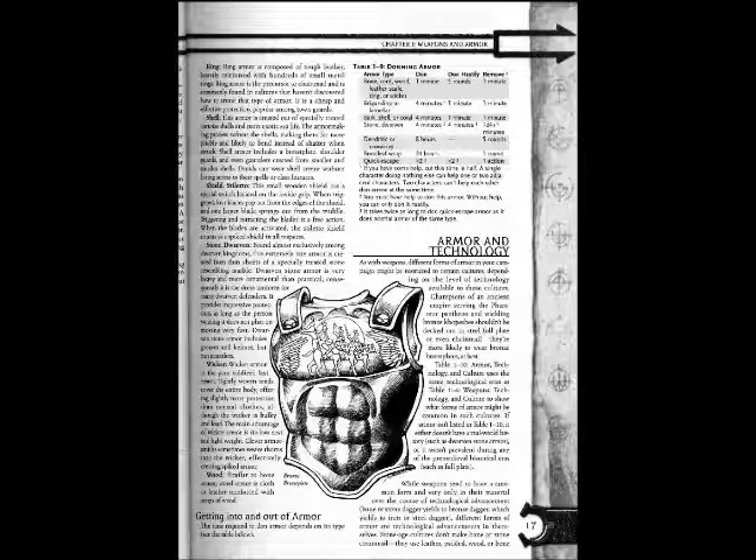Wicker Armor is the poor soldier's last resort. Lightly woven wreaths cover the entire body, offering slightly more protection than normal clothes. Although the wicker is bulky and loud, the main advantage of wicker armor is its low cost and light weight. Clever armorsmiths sometimes weave thorns into the wicker, effectively creating spiked armor. Wood Armor: similar to bone armor, wood armor is cloth or leather reinforced with strips of wood.